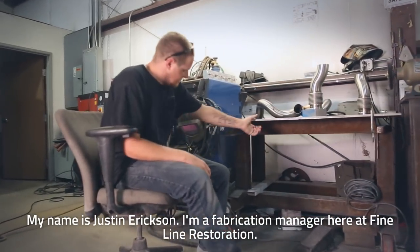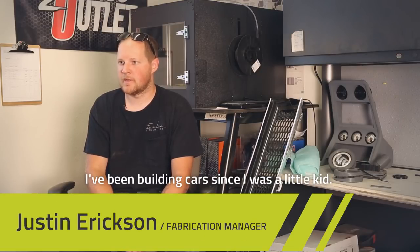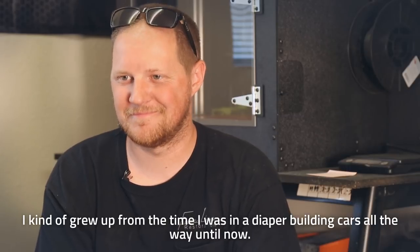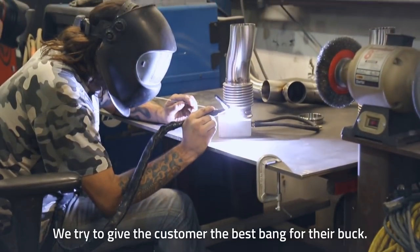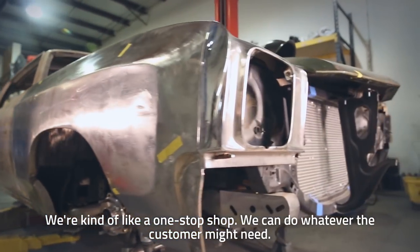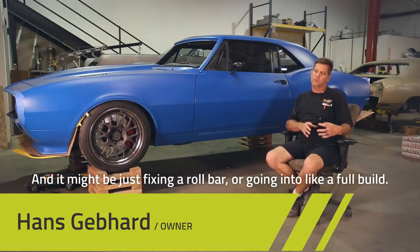I've been building cars since I was a little kid, kind of grew up from the time I was in a diaper building cars all the way till now. Fine Line Restoration is different from other shops — we try to give the customer the best bang for their buck. We're kind of like a one-stop shop; we can do whatever the customer might need, whether it's just fixing the roll bar or going into a full build.